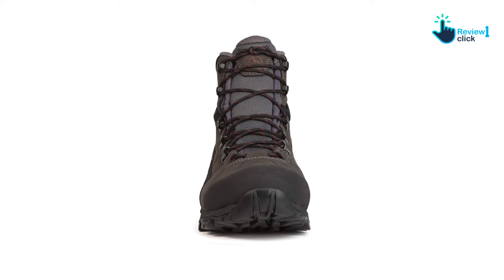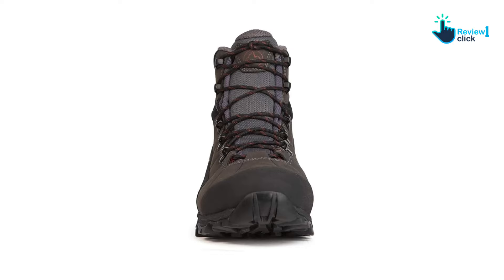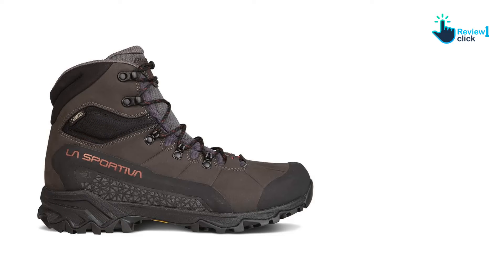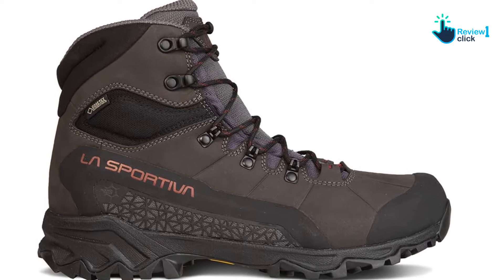They're also aesthetically among the more attractive boots we considered. When they first launched in 2017, they were awarded Outside Magazine Gear of the Year. The model hasn't been changed since then, and narrow-footed hikers continue to give these shoes glowing reviews.